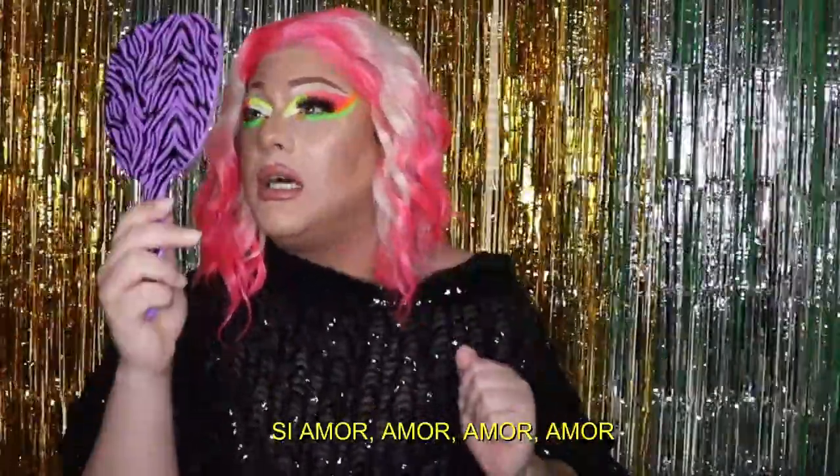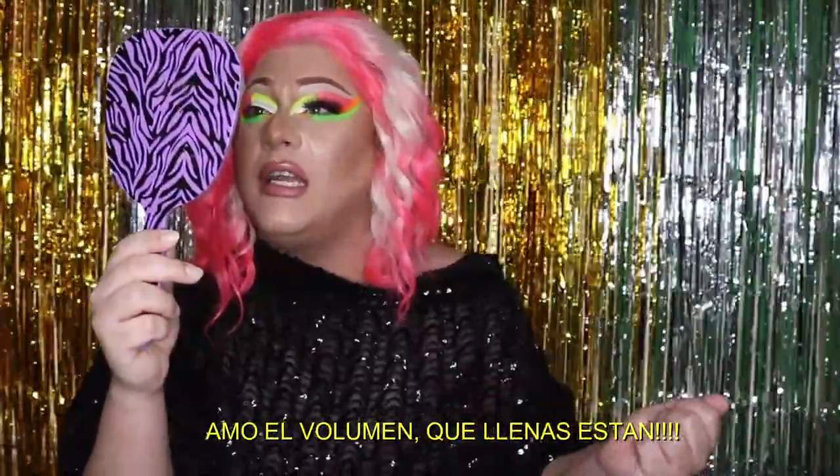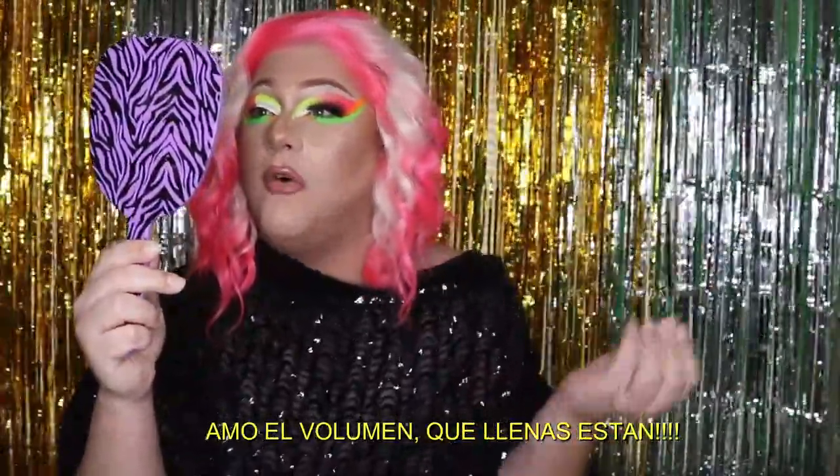Now let's try these babies! I love the volume — they're so full.